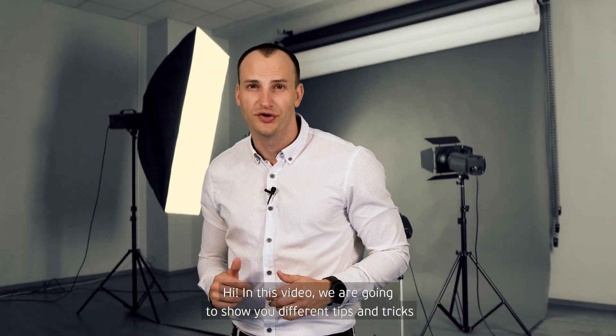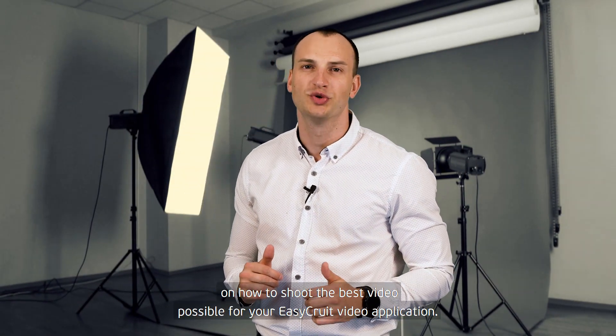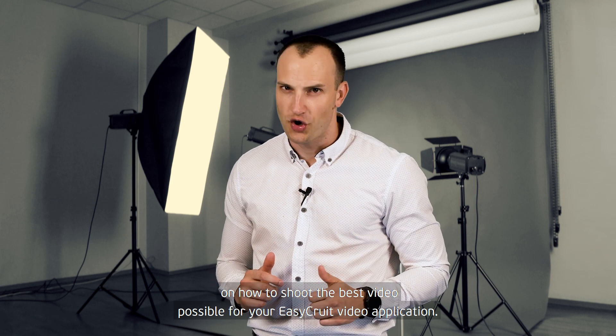Hi! In this video we are going to show you different tips and tricks on how to shoot the best video possible for your EasyCruit video application.